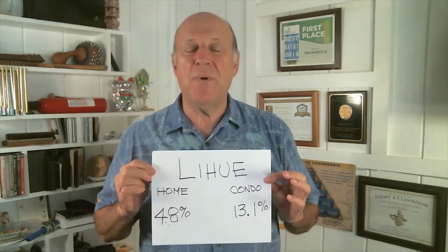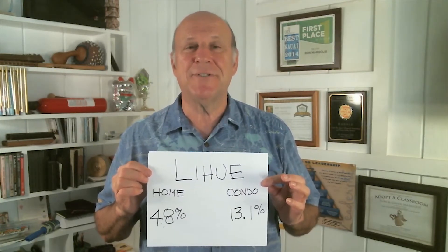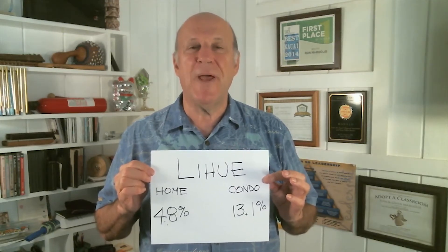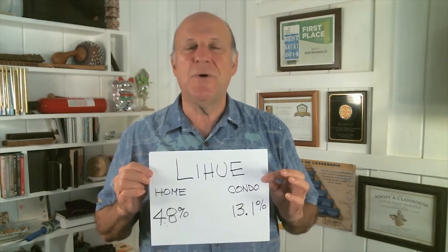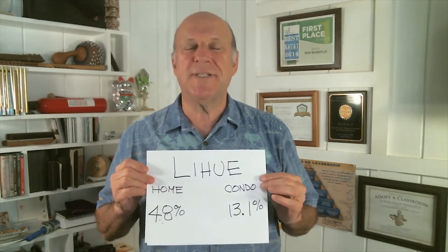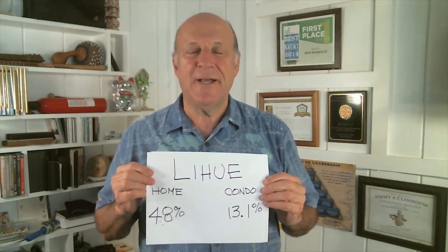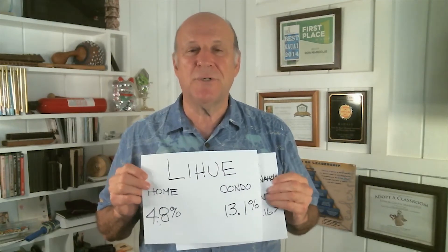In Lihue, we have a shortage of affordable inventory, so single family home prices were up 4.8%. The condo market was up a large amount — that doesn't mean prices went up that much in Lihue. It just means that trades were above a lower price because there wasn't as much inventory for affordable condos at places like Halilani Village and Kalapaki Villas.